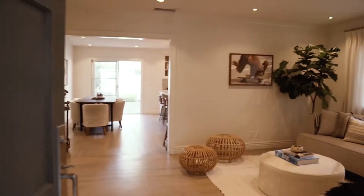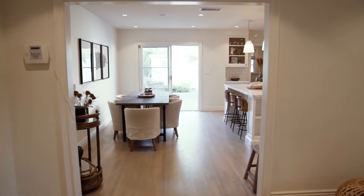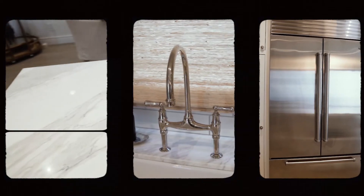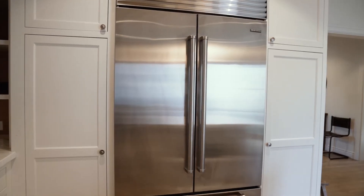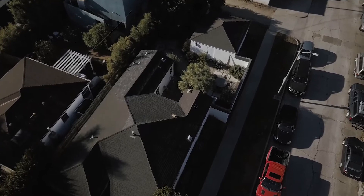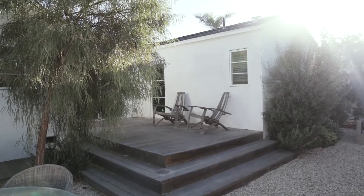Hi everyone, Cody Garcia with the agency. Welcome to my newest listing at 2801 Ocean in Venice. Come on in and check it out. You have this grand sun-filled living room and it flows into your kitchen with Calcutta countertops, Wolf appliances, farmhouse dial sinks — you have it all. One thing that I love about this property is it has a great indoor-outdoor flow. You have an expansive backyard with over 5,000 square feet, plenty of areas to lounge around with your friends, enjoy the Southern California weather. Privacy hedges throughout — it's really special.